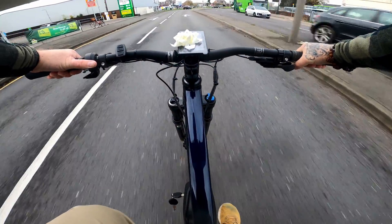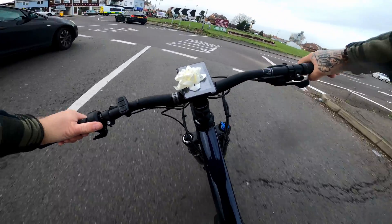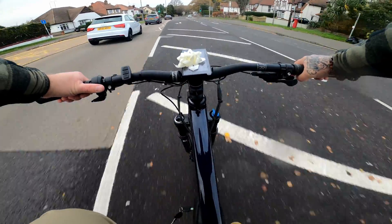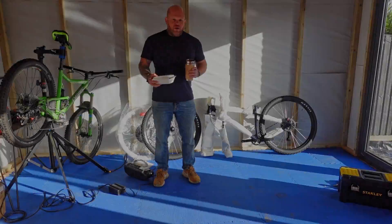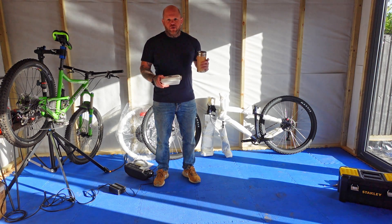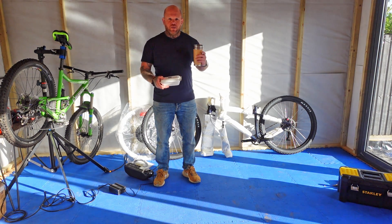Bloody Christmas decorations! Oh, 15 miles an hour is good, yeah it's good. Guys, what's happening? So today I'm doing a Black Friday e-bike build for the Vitus e-bike you see behind me.